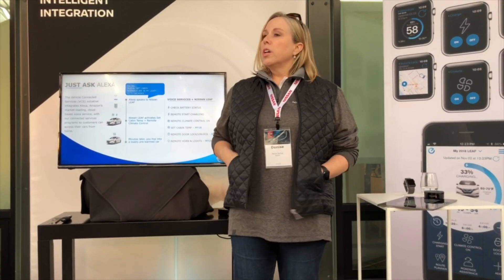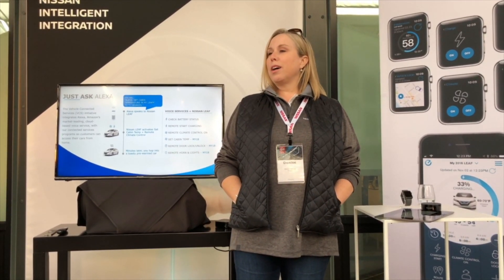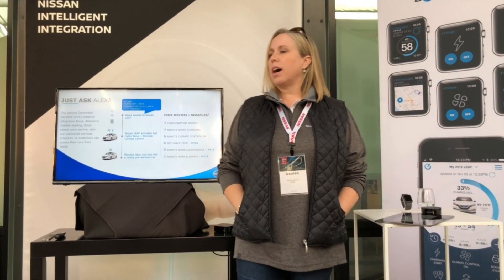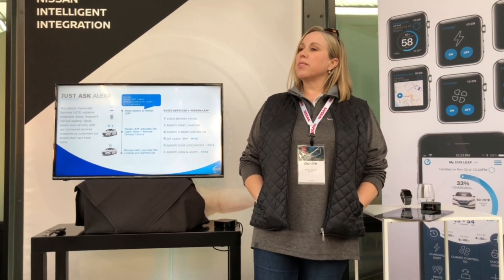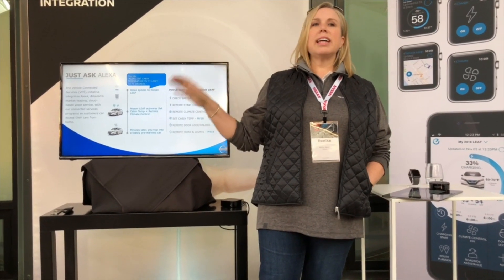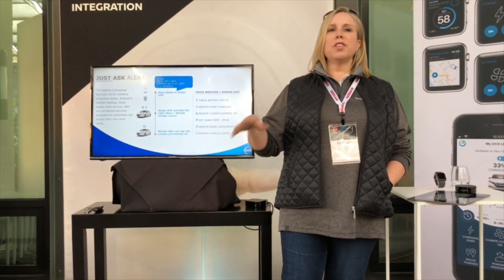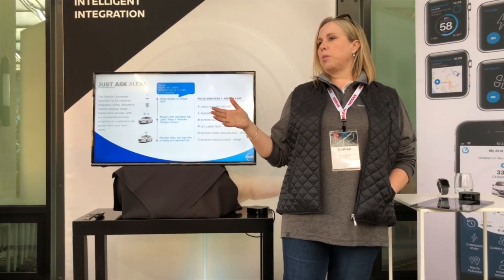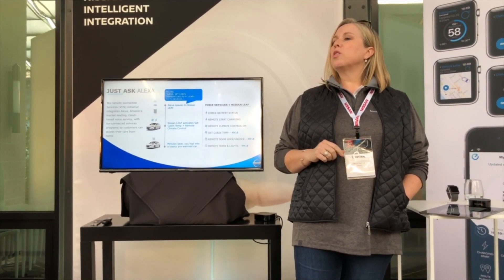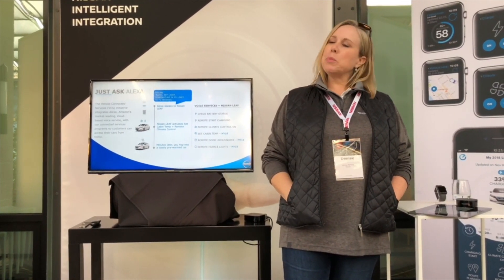Regarding security — you don't need a key code and Alexa doesn't recognize your voice specifically, so technically anyone could use it. However, the skill had to be linked using your credentials. Your username and password used in the app had to be provided in the Alexa app to link the skill. So you couldn't just walk in cold and unlock the car — you could never unlock the car without a passcode, and you can't connect the skill to Alexa without the account credentials.